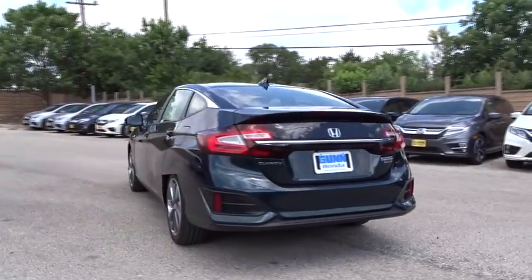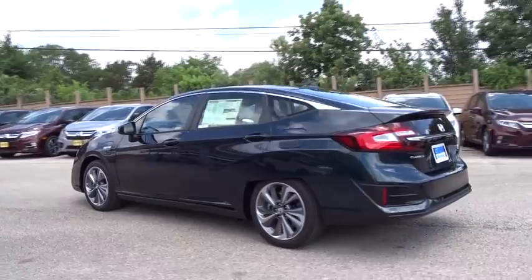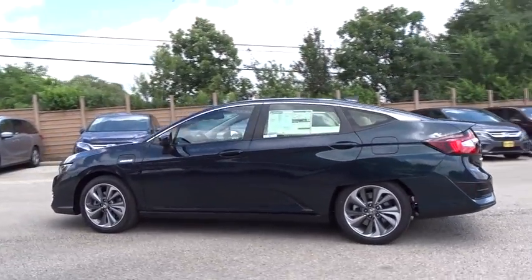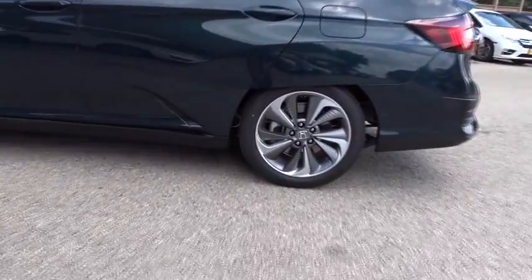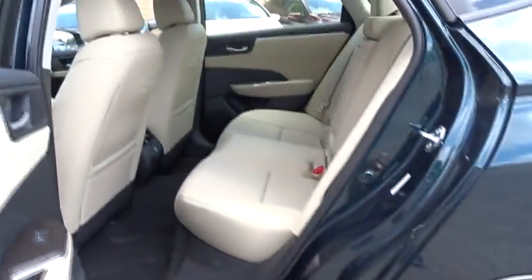Stability control. Anti-lock braking system. Navigation system. Steering wheel audio controls. Power passenger seat. Traction control. Lane departure warning. Keyless entry. Backup camera. Bluetooth.